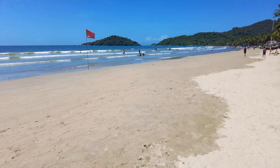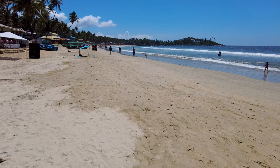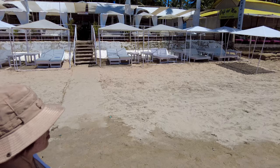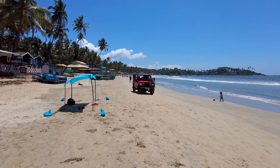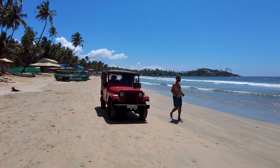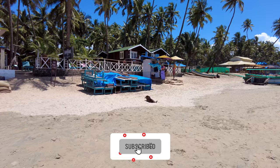Everyone in Palolem is very friendly. Compared to other beaches, it's not that suffocating tourist feel — it's just so relaxed and chilled out here. Here are the lifeguards in their jeep. They will start telling you to move if the tides are high and it becomes dangerous to swim, so listen to the lifeguards.